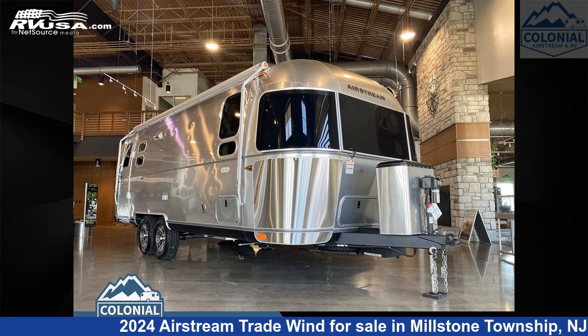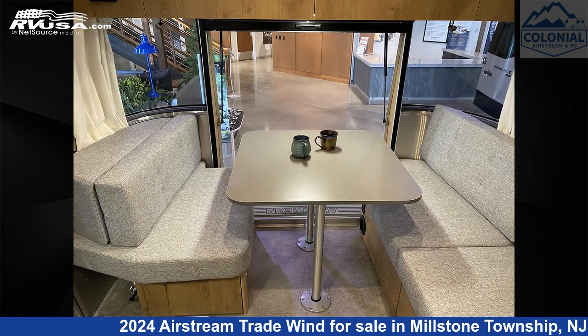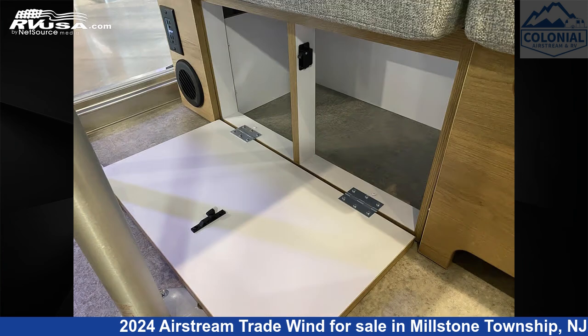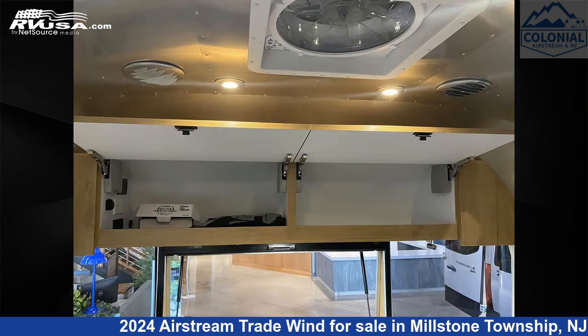This 2024 Airstream Tradewind 25 FBT Twin Hatch is a travel trailer RV. It is located in Millstone Township, New Jersey, 08535, and is offered for sale by Colonial Airstream and RV. Click the link in the video description to visit RVUSA.com and see more photos as well as the current price.